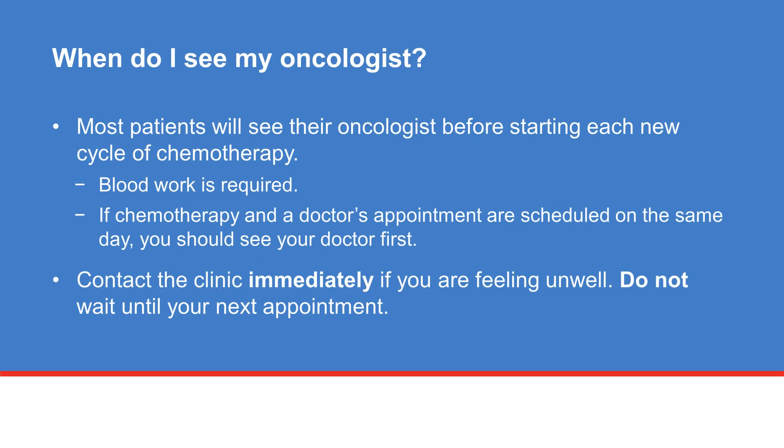Most patients will see their doctor before beginning each new cycle of chemotherapy. Blood work is required before starting each new cycle. If you are scheduled to see your doctor the same day as beginning your treatment, you will see your doctor first.